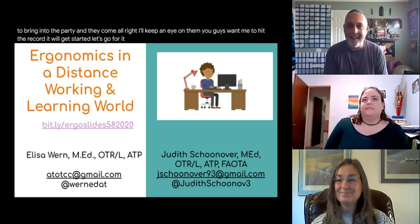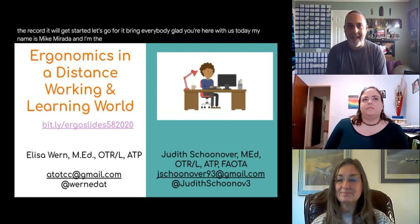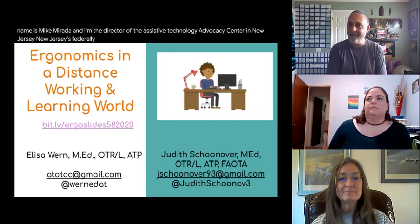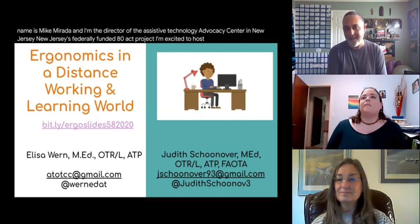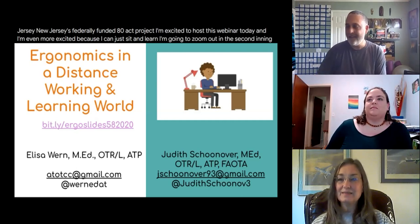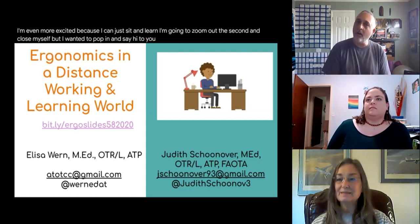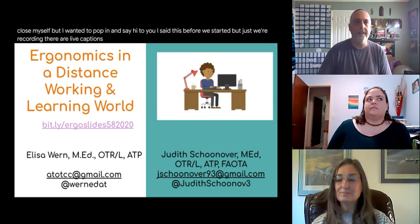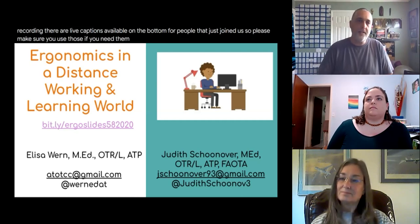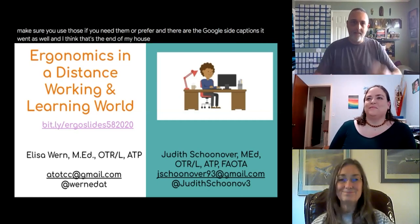Good morning everybody, glad you're here with us today. My name is Mike Morata and I'm the director of the Assistive Technology Advocacy Center in New Jersey, New Jersey's federally funded AT Act project. I'm excited to host this webinar today. We are recording and there are live captions available along the bottom, as well as Google Slide captions. Without further ado, ladies, it's yours — enjoy.